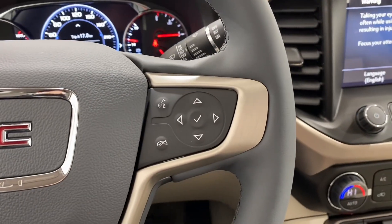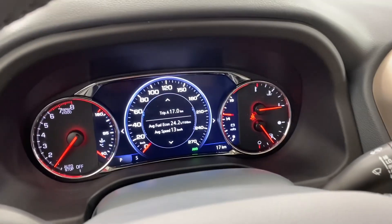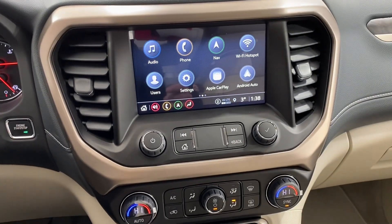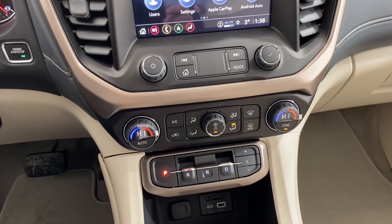To the right we have the hands-free touch controls and the dash controls which lead us down into the dash. Away from the dash to the middle we can see the touch screen infotainment system. Below that are some volume controls, and below those are some climate controls.